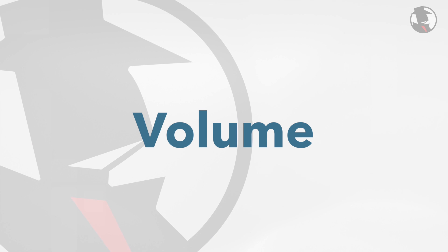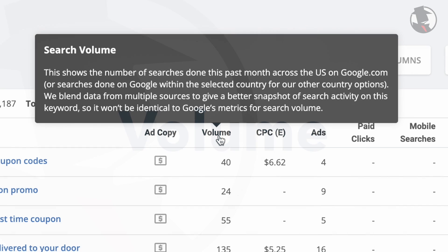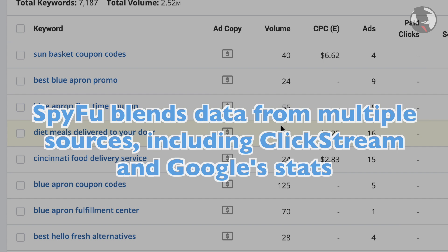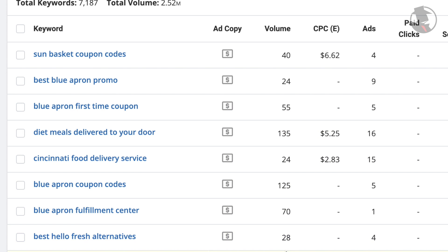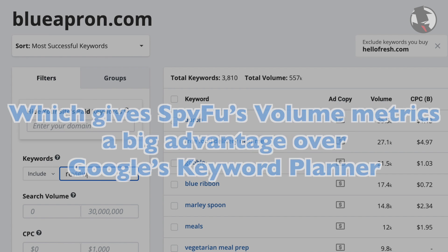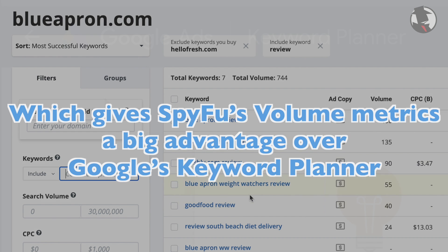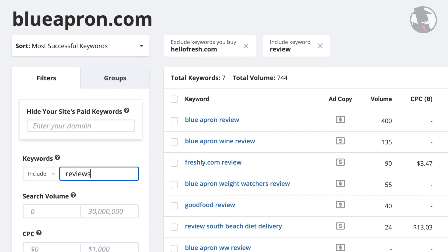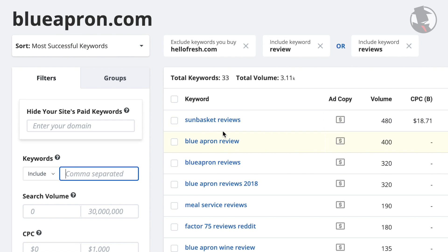Volume is the estimated number of times that people have searched this keyword on Google during the past month. We blend data from multiple sources, including clickstream data and Google stats, to give a truer snapshot of activity on this keyword. The volume numbers given are for the keywords exactly as they're written, which actually gives SpyFu's volume metrics a big advantage over Google's keyword planner. The keyword planner can mess up when it comes to things like misspellings, plurals, or all having the same search volume. SpyFu's data comes from a more realistic, practical, human view of volume for each individual keyword.